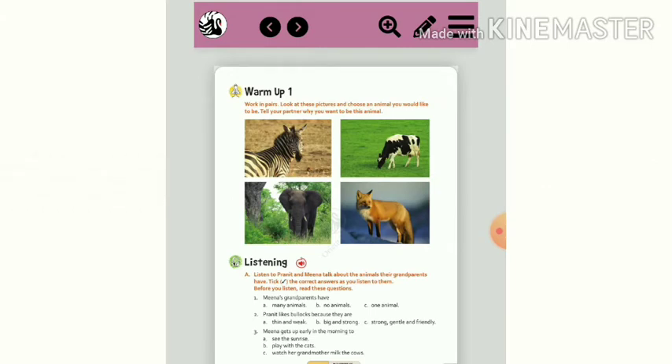Work in pairs. Look at these pictures and choose an animal you would like to be. Tell your partner why you want to be this animal. Write a short note in your rough book on why you want to be this animal.